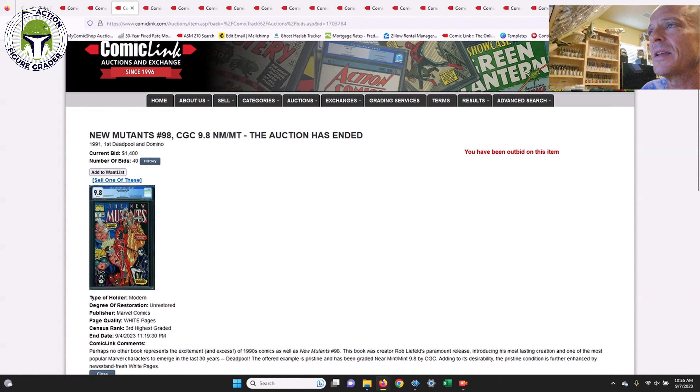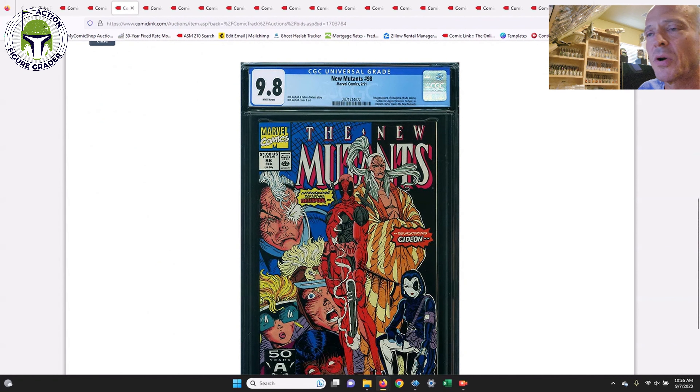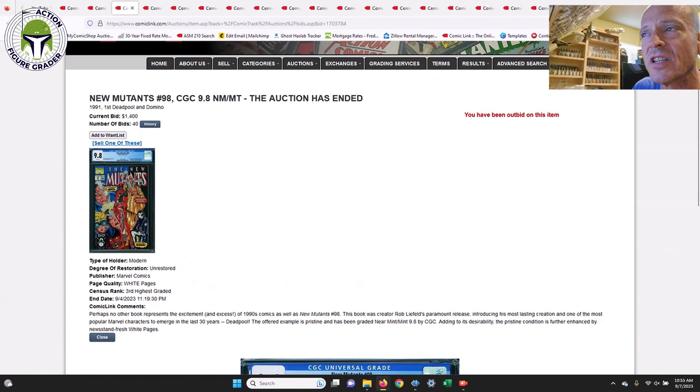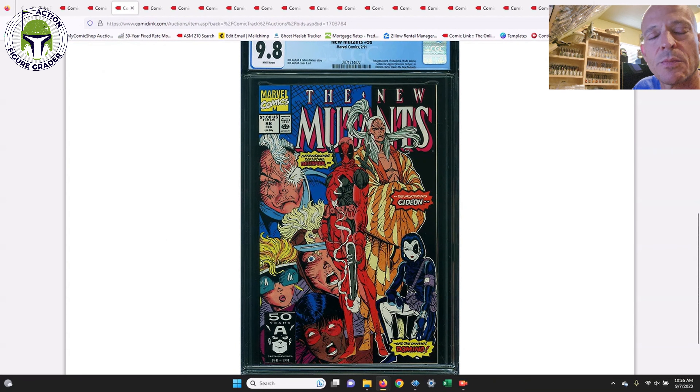Next up is New Mutants #98, direct edition — obviously the first appearance of Deadpool. Pretty easy one to find, and another book coming back down in price. This one sold for $1,400. I've seen as low as $1,250 to as high as about $1,500 recently, but that's still off the highs of about $1,800. It's very plentiful in a 9.8 grade with white pages on the census. Rob Liefeld cover. Deadpool 3 with Hugh Jackman as Wolverine is coming out fairly soon.